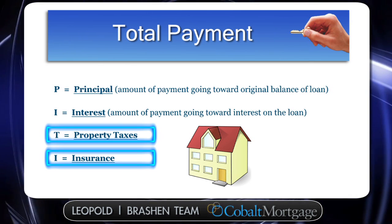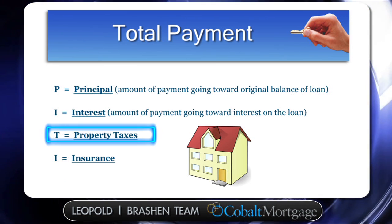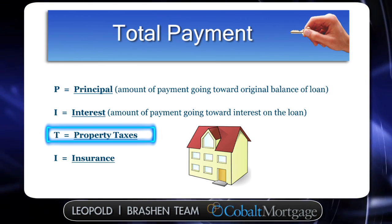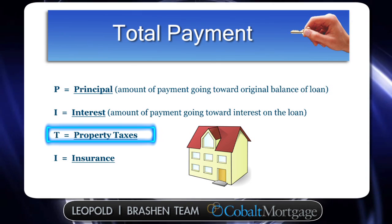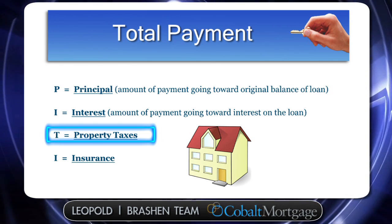Taxes can be rolled into your payment each month, so that way the county can actually collect your taxes from the escrow company every October and every April when taxes are due. You basically pay them monthly, and the escrow company pays them to the county every six months.